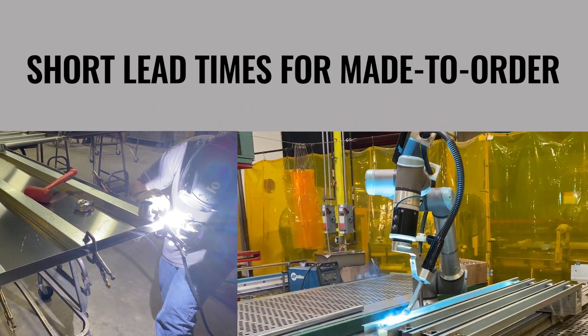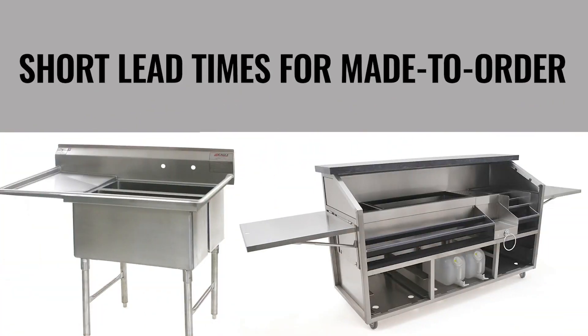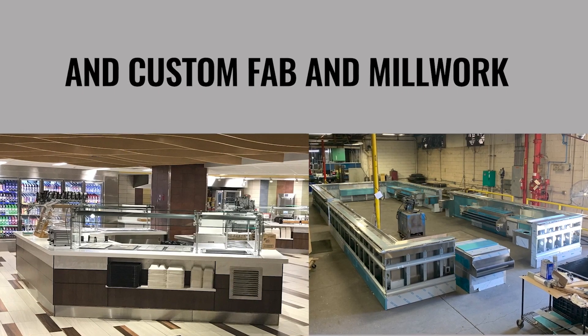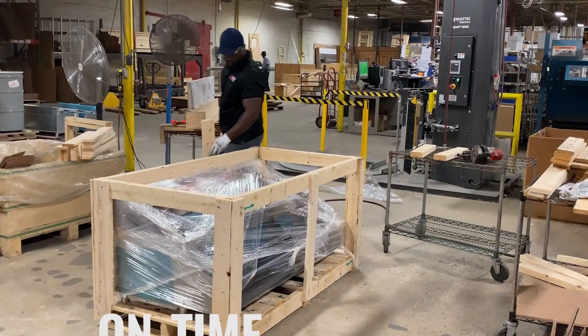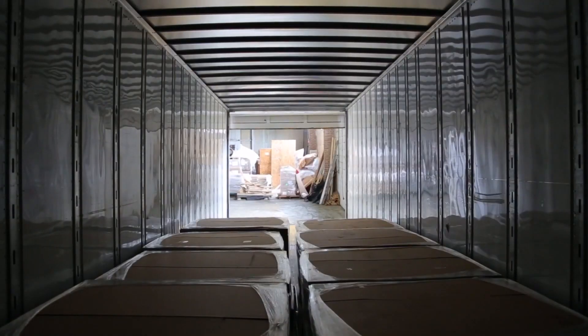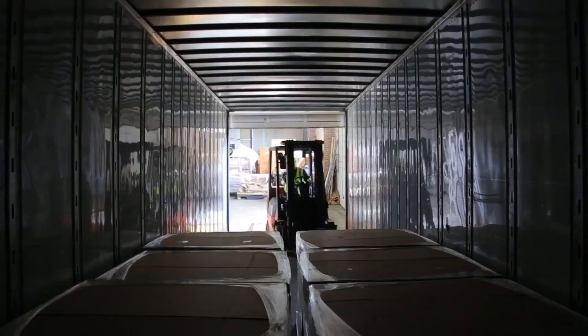Need something special? Made-to-order items are ready to ship in as few as 7 business days, and our custom fabrication lead times are some of the shortest in the industry. Because we are a broad-line supplier, you enjoy consolidated orders delivered to your warehouse or job site on time and in one truck.